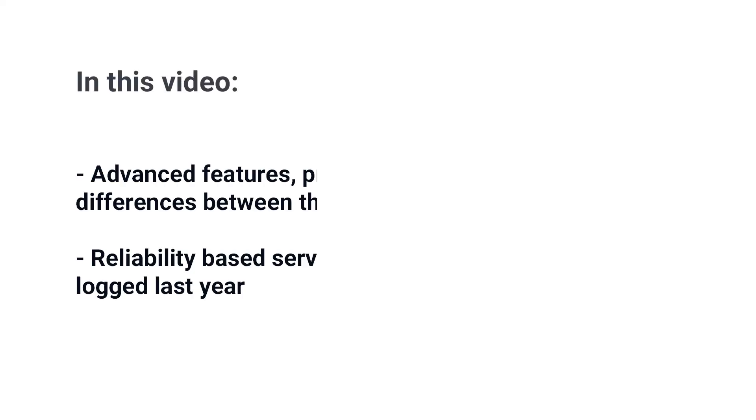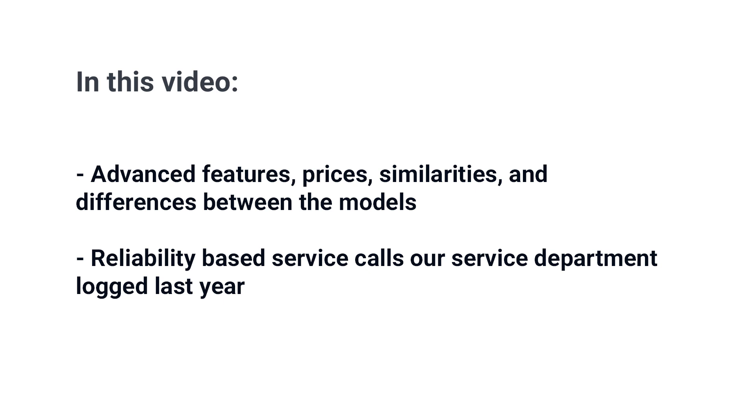You're probably wondering: will Miele's new compact laundry wash and dry your clothes more efficiently, or will it need more repairs due to its advanced technology? In this video you'll learn all about the advanced features as well as the similarities and differences between the models. You'll also learn about Miele's reliability based on real service calls — our service department logged over 37,000 in just last year.